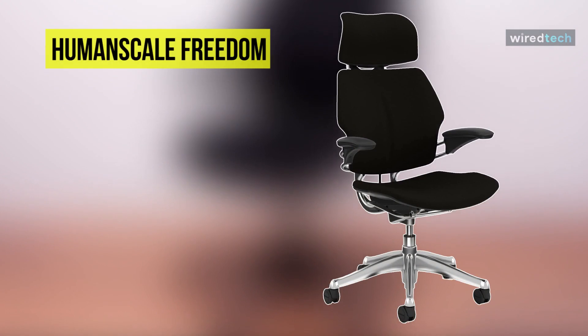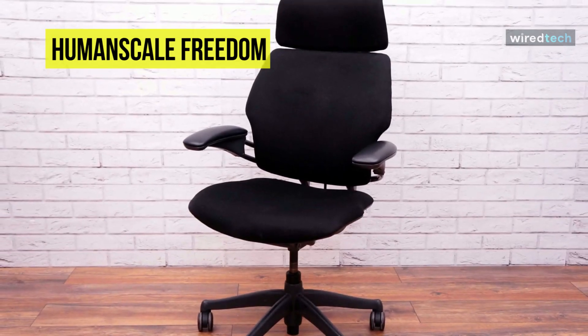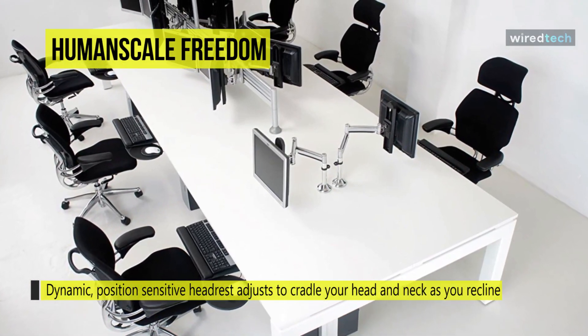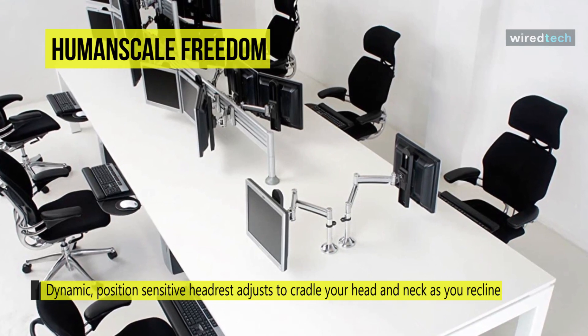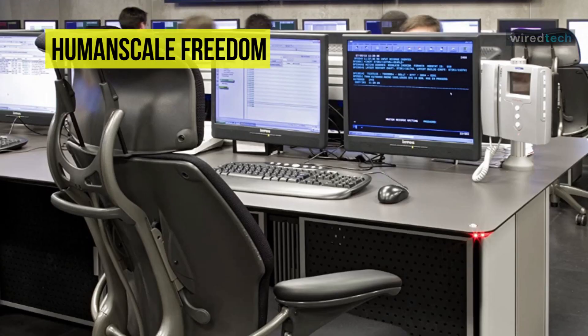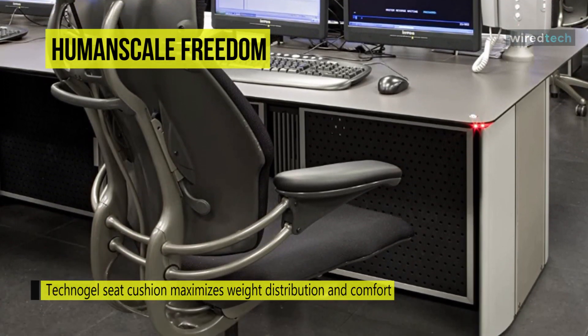Up next on the list, we have the Humanscale Freedom Chair. With an innovative recline that provides constant support and a pivoting backrest that automatically adjusts to the spine's needs, it is exceptionally comfortable and promotes movement throughout the day. Its refined and sculpted cushions were designed to mimic the body's natural contours and decrease pressure point loads for premium comfort. The headrest moves with the sitter to change postures without making manual adjustments, staying comfortable in any position.